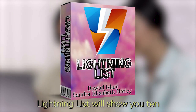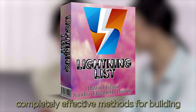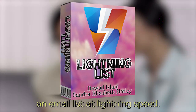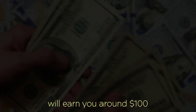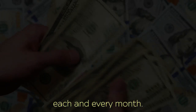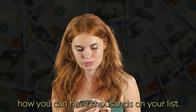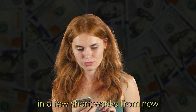Lightning List will show you 10 completely effective methods for building an email list at lightning speed. Every 100 subscribers you add to your list will earn you around $100 each and every month. And we are going to show you how you can have thousands on your list in a few short weeks from now.